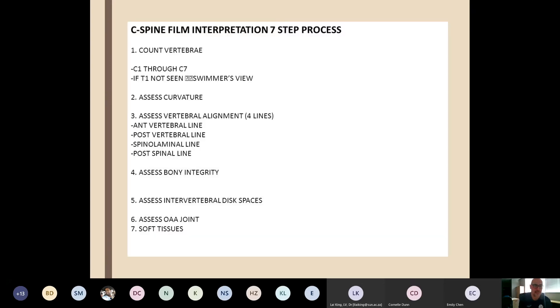The gold standard interpretation process: count the vertebrae, assess the curvature and vertebral alignment with your four lines, assess bone integrity and intervertebral disc spaces, the OAA joint, and soft tissues. Go through it systematically just like a chest X-ray — whichever order you do it doesn't matter, just make sure you cover all the bases and go through your checklist.